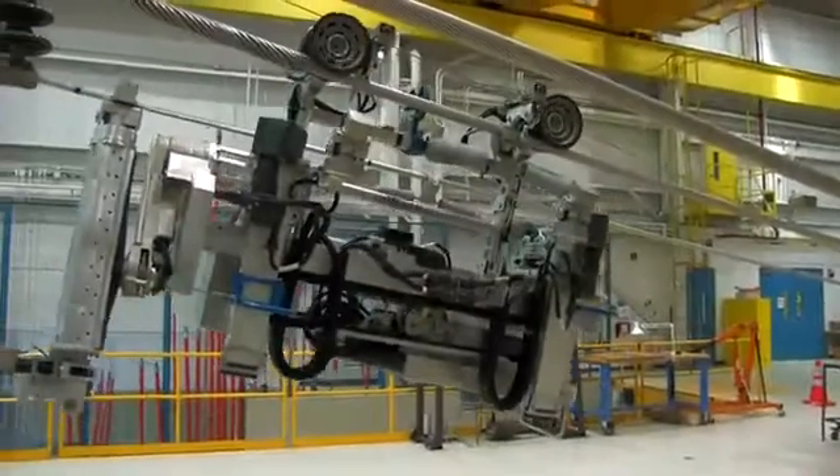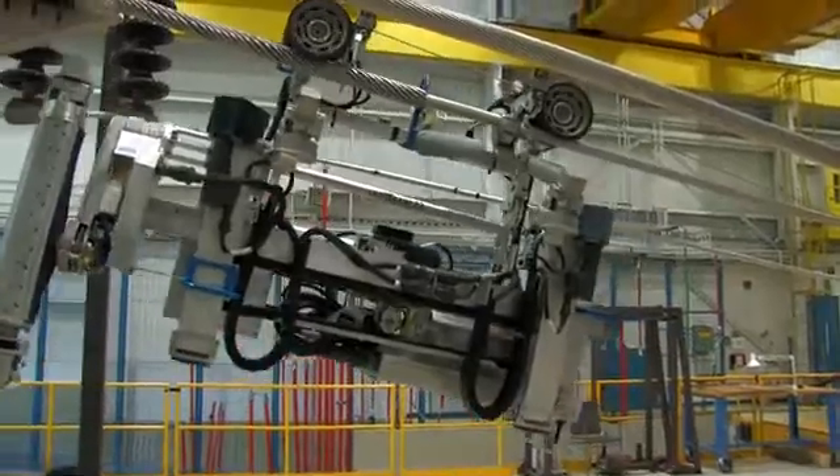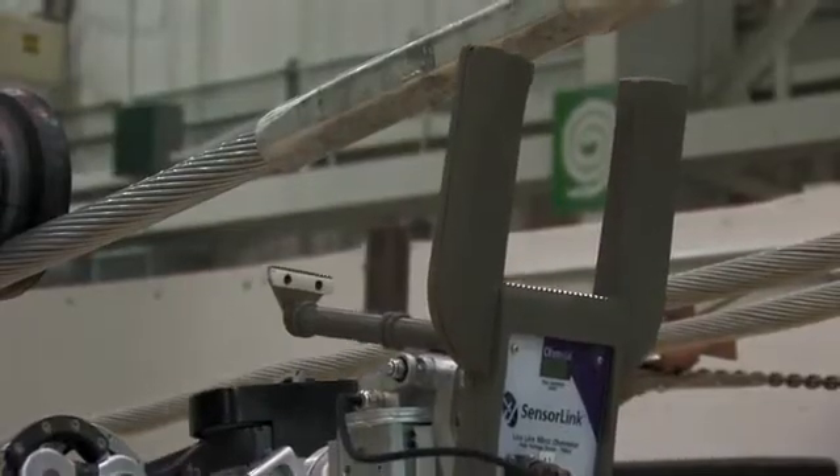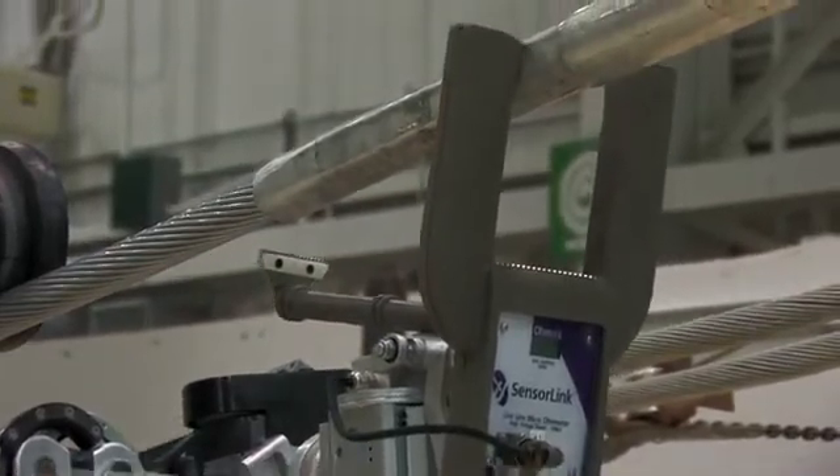The LineScout is the only robot in operation today on high-power, active, live transmission lines. We became aware of the LineScout through our scan of technology developments around the world and identified Hydro-Québec as an organization that had done some interesting work in the area of robotic inspection. The idea was to design a system that would profoundly transform the way we do line inspection and line maintenance. This is exactly what we delivered.